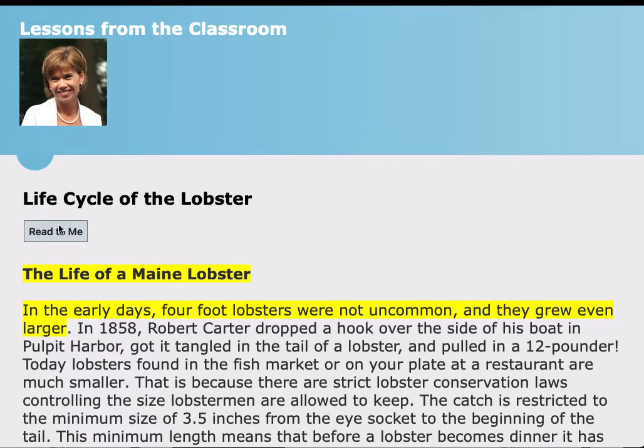Maine lobster. In the early days, four-foot lobsters were not uncommon, and they grew even larger. In 1858, Robert Carter dropped a hook over the side of his boat in Pulpit Harbor, got it tangled in the tail of a lobster, and pulled in a 12-pounder.